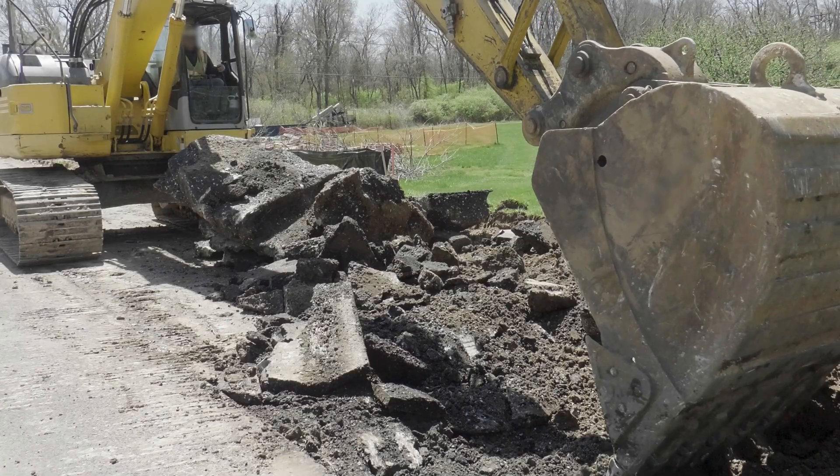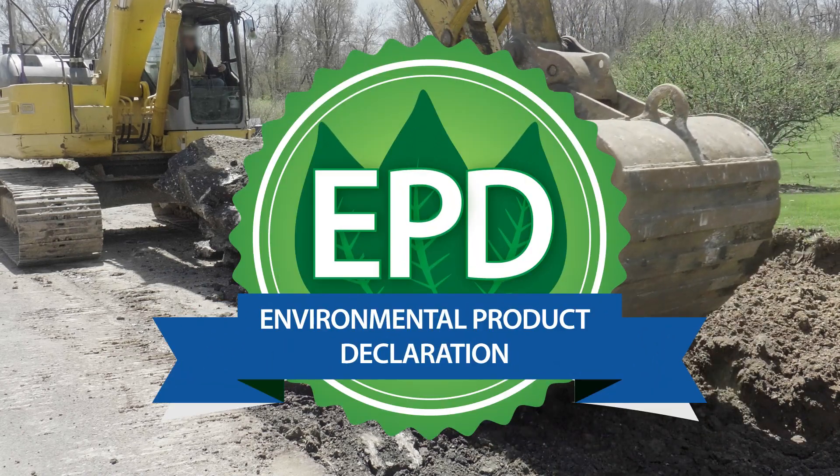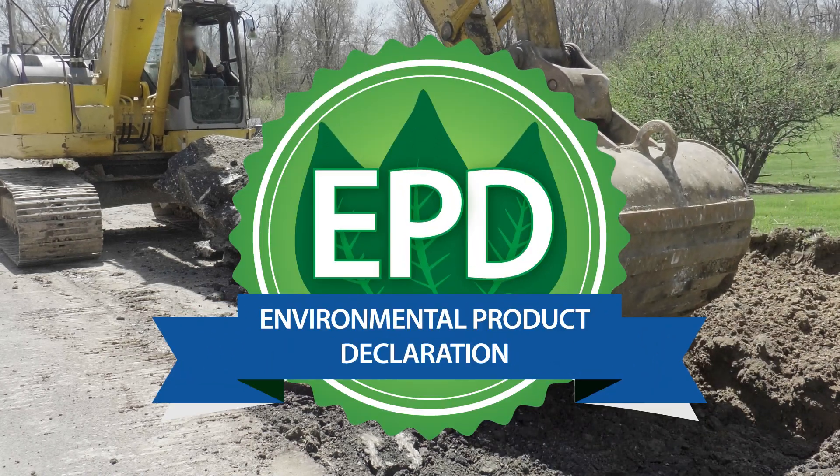Addressing embodied carbon — that's the piece that we can have an impact on, we can affect. A tool used to document embodied carbon is called an Environmental Product Declaration, or EPD.